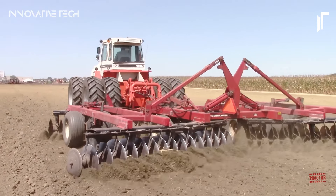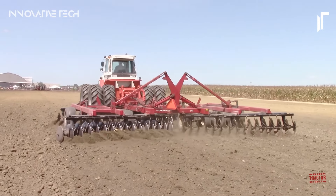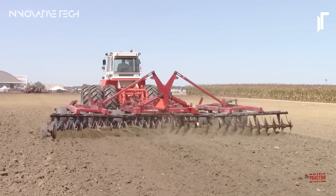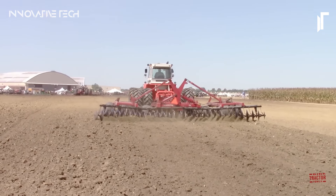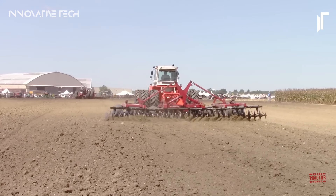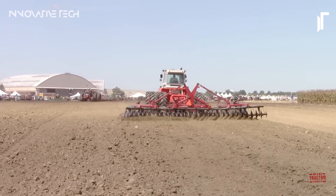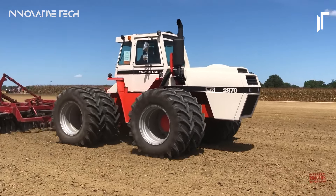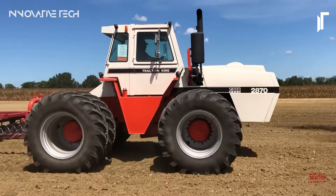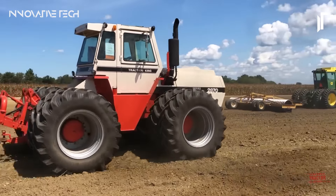Moreover, with a substantial 150-gallon fuel tank onboard, this tractor is primed for extended hours of operation, ready to tackle any challenge thrown its way, be it plowing, planting, or hauling. In essence, the Case 2870 Traction King Tractor is not just a machine — it's a testament to reliability, efficiency, and unwavering performance in the demanding world of modern agriculture.